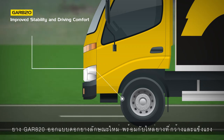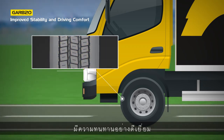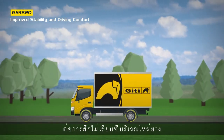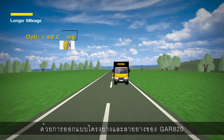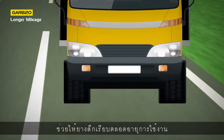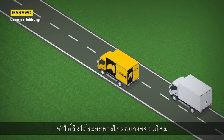The GAR-820 utilizes a new pattern design with wide, solid shoulders, which provides outstanding resistance to irregular wear on the shoulder area, while improving handling and driving comfort performance. The optimized casing and footprint design of the GAR-820 allows for regular wear throughout tire life to deliver excellent mileage performance.